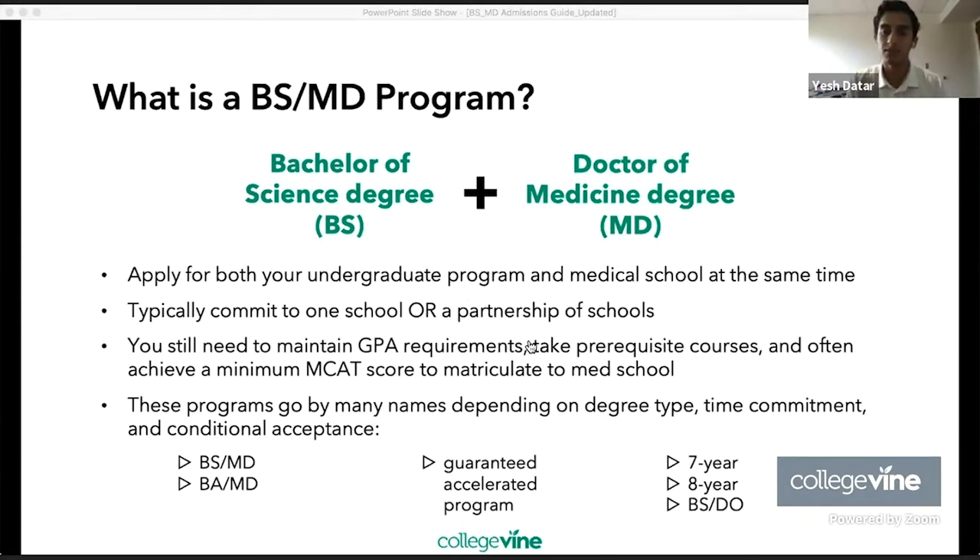Michelle asked a clarifying question: are BSMD or BAMD programs all three-year undergraduate and four-year medical school? No, that's not the case — you can also have eight-year programs. Seven years comes from three years undergrad plus four years medical school. Eight years would be four-year undergrad plus four-year medical school. For example, Washington University St. Louis and Drexel University are common eight-year programs. Typically you'll see either seven or eight-year programs, and the number varies based on the years of undergraduate.